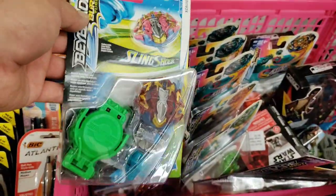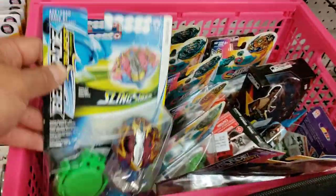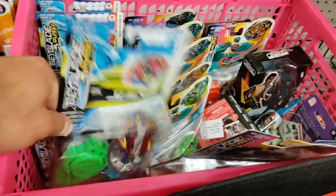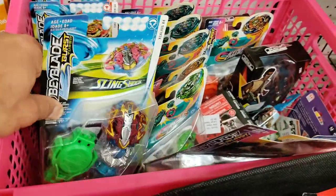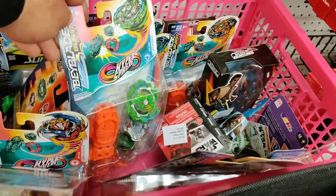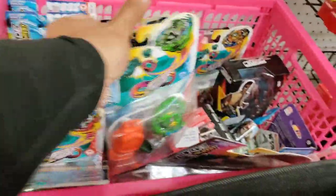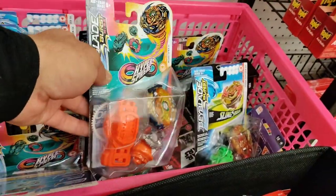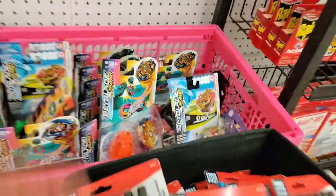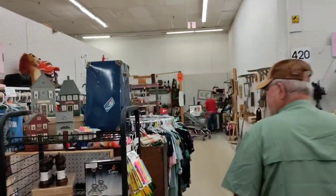Beyblade parts! I see the arenas all the time and the video games all the time, but as far as the parts — this is still a big thing that kids are playing with now. There are whole forums for them. They're five dollars a piece. I'm sure if the right person came through here and bought this whole case, they could parse it out and sell it on eBay for a fortune.